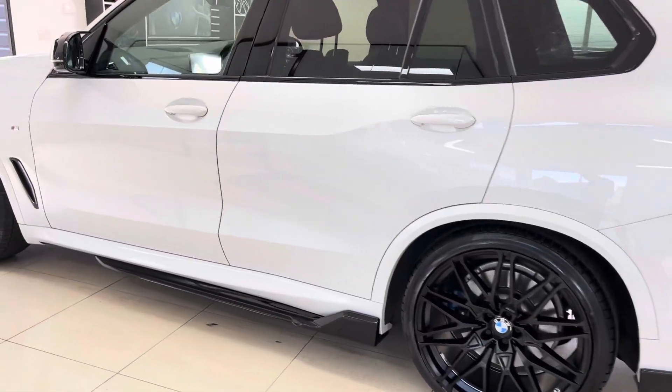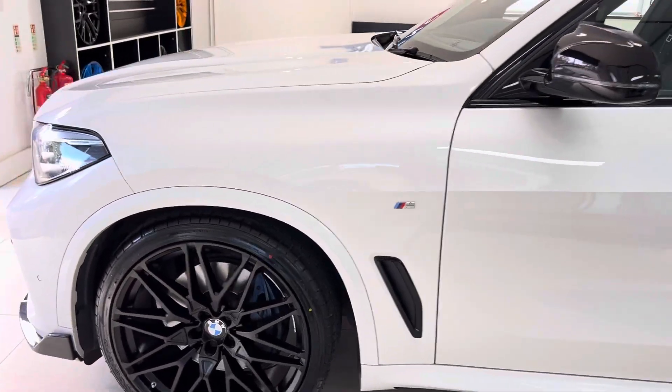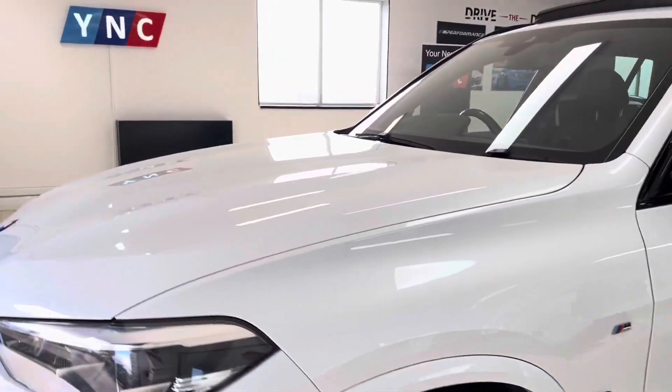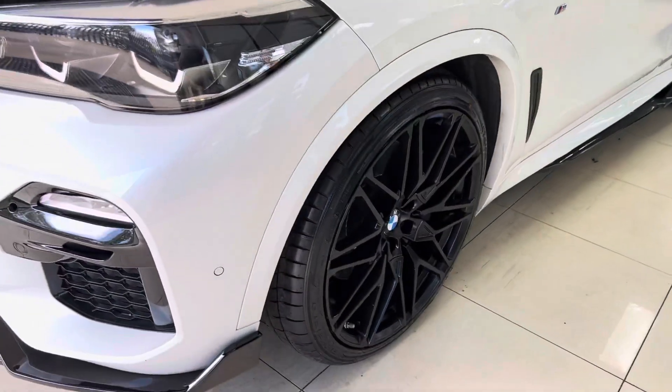If you want to know more details on the car, don't forget to use the full in-depth walk-around. The links are available in the description box. For the meantime, thank you, take care, bye.